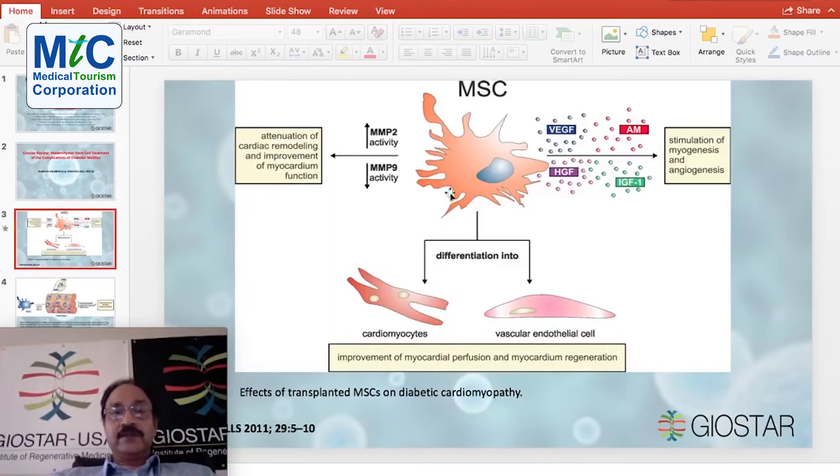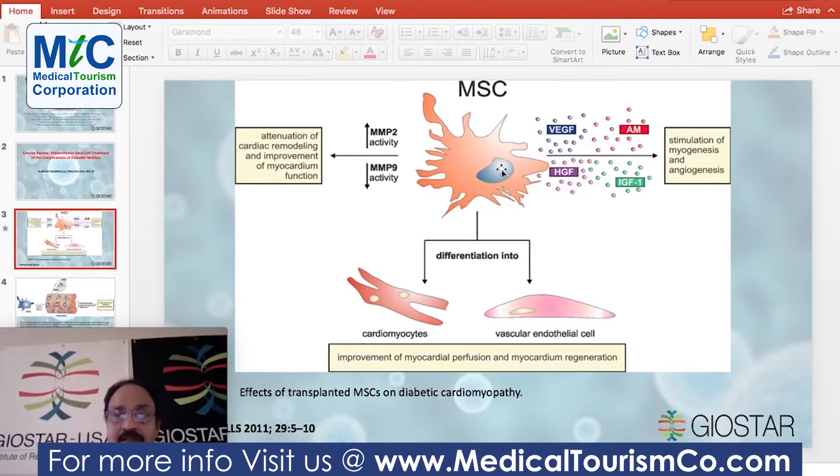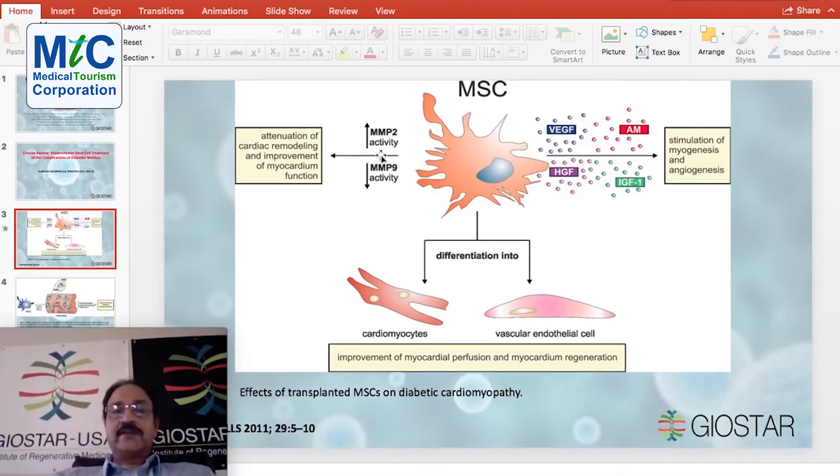If you use mesenchymal stem cells and infuse them into the bloodstream or transplant them, what it does is enhance or upregulate the activity of MMP2 gene — that is matrix metalloproteinase 2 — and downregulate MMP9, that is matrix metalloproteinase 9. This helps in improvement of myocardium function.